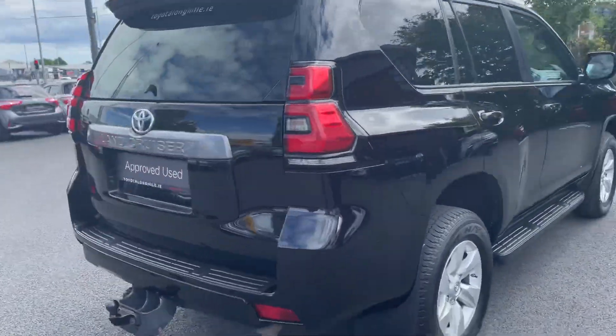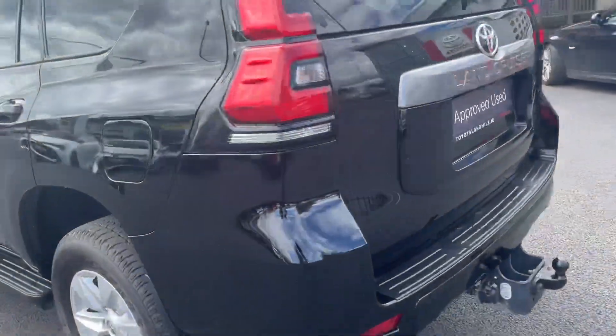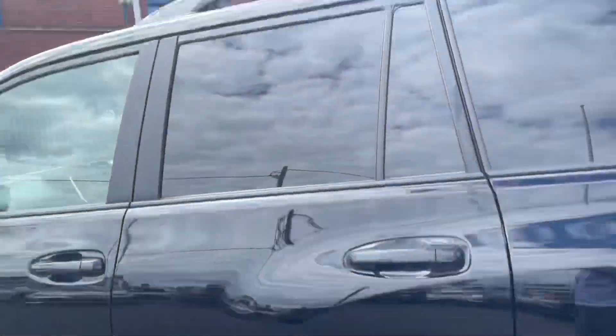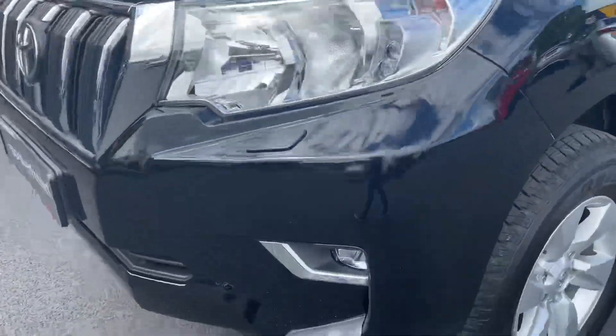Finished in Astral Black. You have your claw bar. On the front down you have your front fog lights.